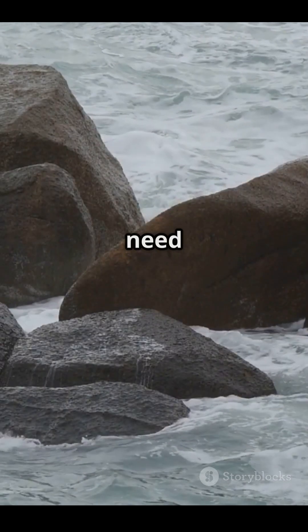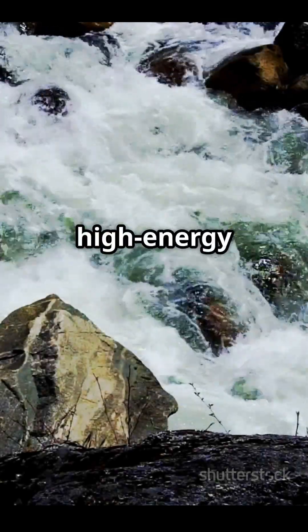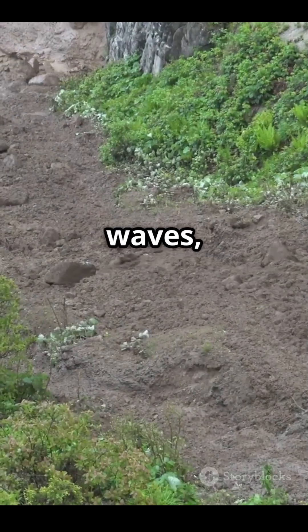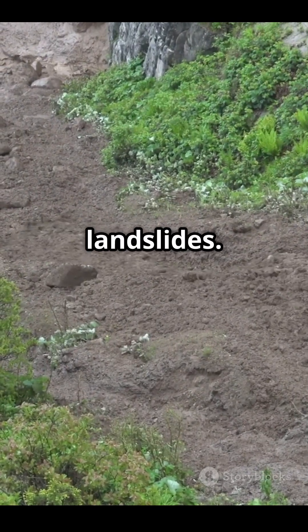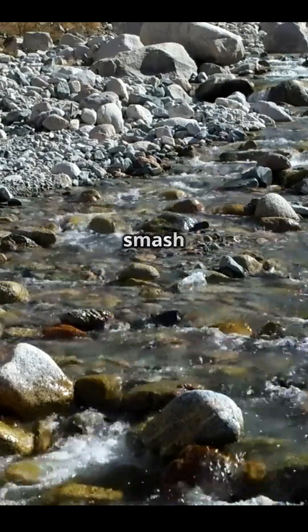To make a conglomerate, you need energy — lots of it. These rocks form in high-energy environments like fast-moving rivers, powerful ocean waves, or even ancient landslides. Basically, anywhere water or gravity can pick up chunks of rock and smash them together.